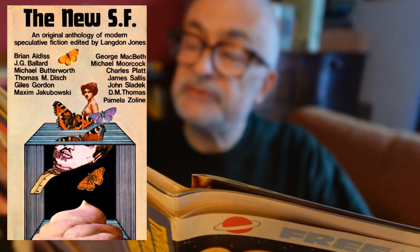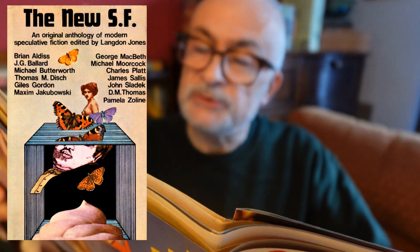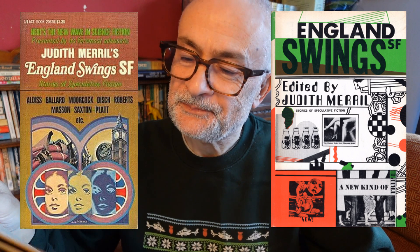So — damning with faint praise. But it does mention an anthology I've actually got: The New SF, which I'd really recommend. It came out in the late 60s and has some great stories — some by people who are still well known, others you wish had written more, like Pamela Zoline, a fantastic writer. And I've not heard of this but I've got to get it: Judith Merril's apparently patronizing selection England Swings SF, Doubleday 1968. You must get that.